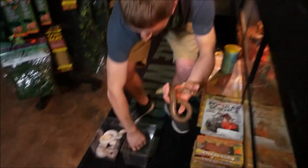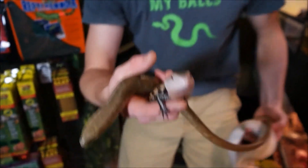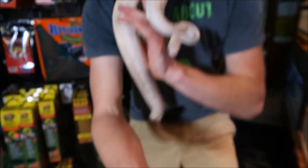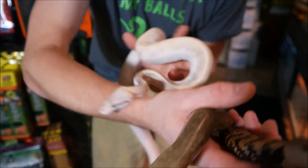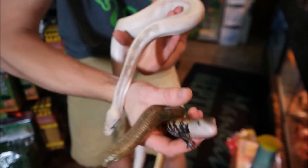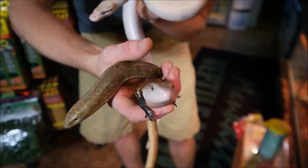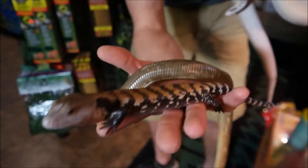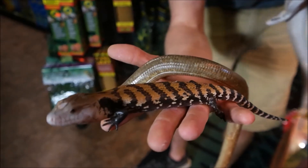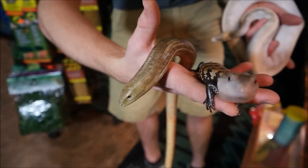I wanted to give you guys a quick comparison here. These two animals I have in my hand are actually way more closely related to each other than this is to it. This legless lizard is actually very closely related to a blue-tongued skink. You could imagine that if you were to just cut the legs off of this skink, it would almost have the exact same body as the legless lizard — and that's pretty much what happened to this guy.